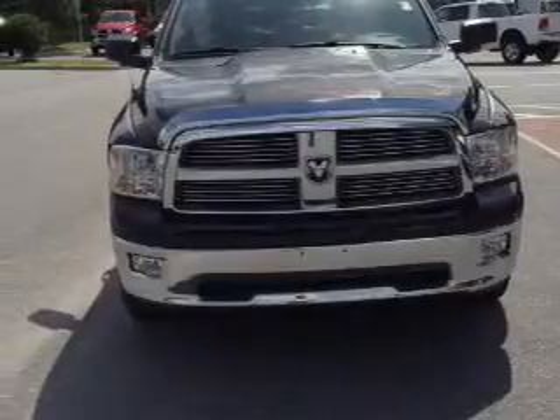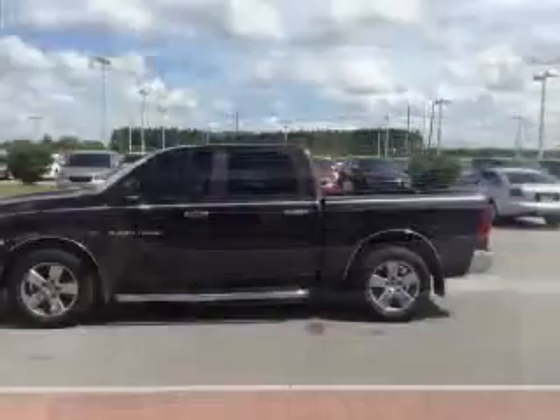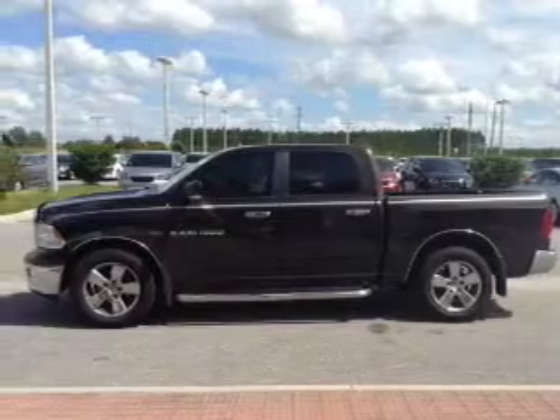Stand out from the crowd with premium wheels. Treat yourself to a premium sound system. Brake safely with the anti-lock braking system.